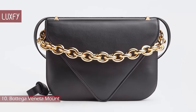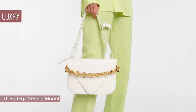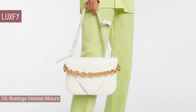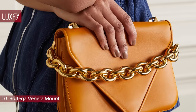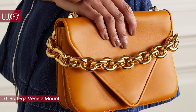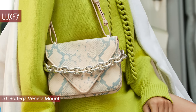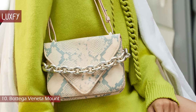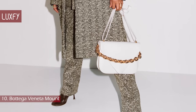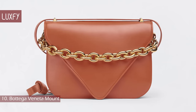Number 10: the Bottega Veneta Mount. The pointed envelope-style flap of the Mount echoes Bottega Veneta's signature V, a key source of inspiration for former creative director Daniel Lee. It's crafted in Italy from grained leather, with an internal pocket, and is suspended from an adjustable detachable strap alongside a chunky gold chain. This bag is not as well known as the Pouch or the Cassette, but it is still a beautiful and classic Bottega Veneta design. It is a neutral and understated bag, but the chain makes it a little more interesting. The small one is sold for $3,300.